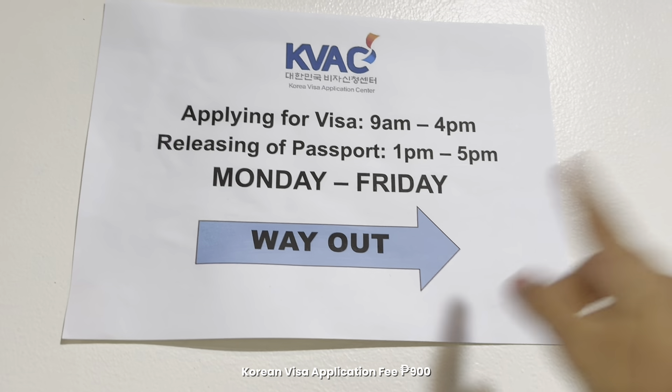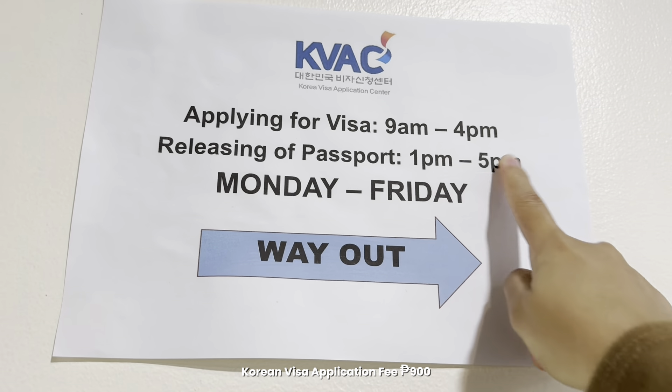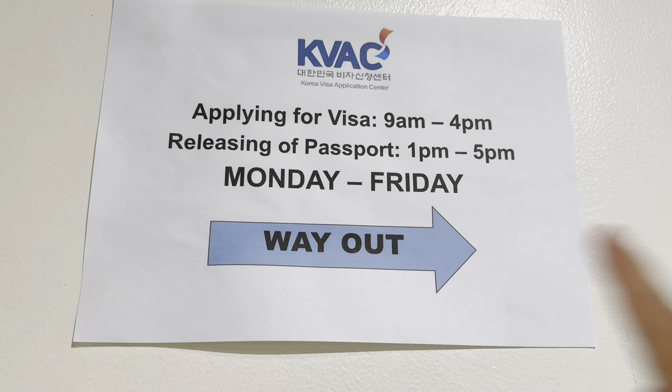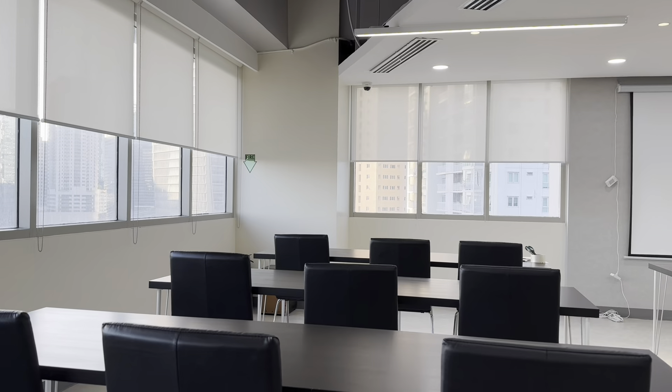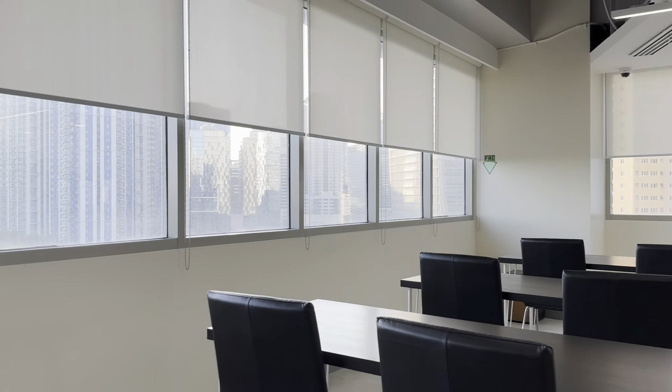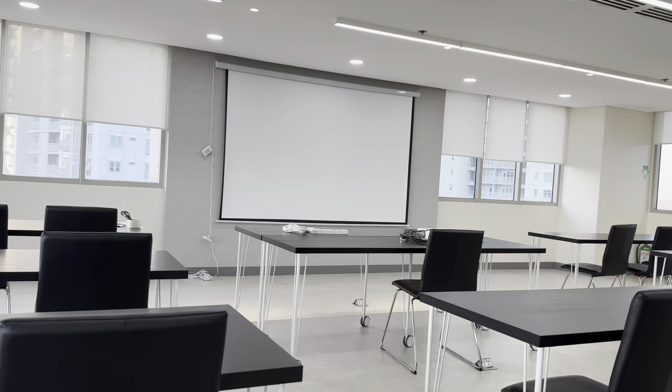I can see the KVAC sign — applying for visa hours 9am to 4pm, releasing 1 to 5pm. We're inside now. It's 5:12 — there's the classroom.